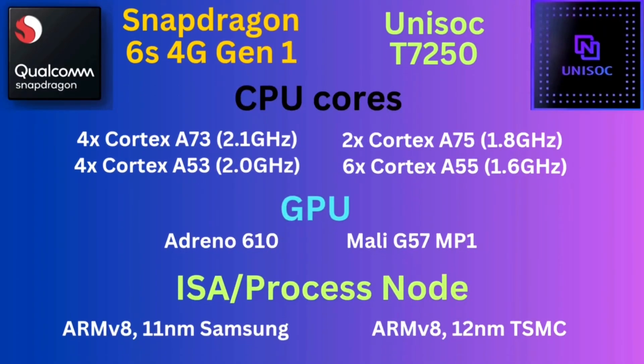I always like to start with performance. If you check for performance, you will see clearly that the Unisoc T7250 actually uses the more powerful Cortex-A75 CPU cores, clock speed notwithstanding. The A75 CPU cores are more capable, and the T7250 gives you two A75 performance cores and two A55 efficiency cores, compared to the weaker A53 cores on the Snapdragon 6S 4G Gen 1 side. So the Unisoc T7250 has the CPU advantage here, albeit slightly.